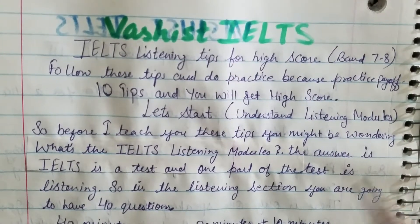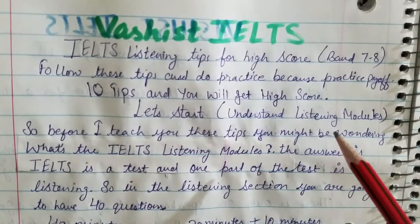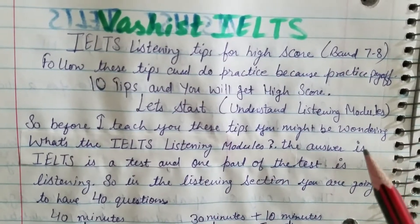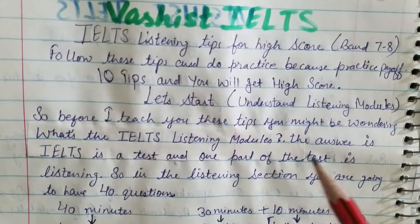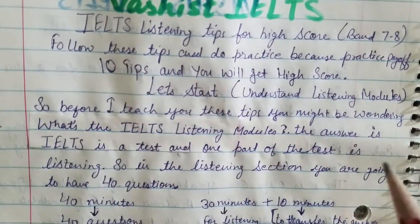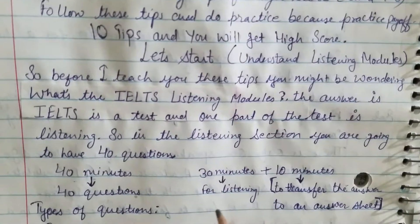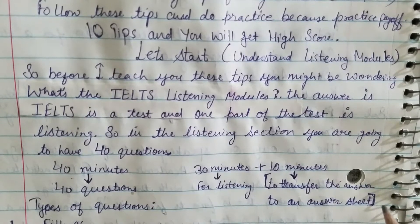Let's start. First, understand what the listening module is. The IELTS is a test, and one part of the test is listening. In the listening section you will have 40 questions and 40 minutes total — 30 minutes for listening and 10 minutes to transfer your answers to an answer sheet.